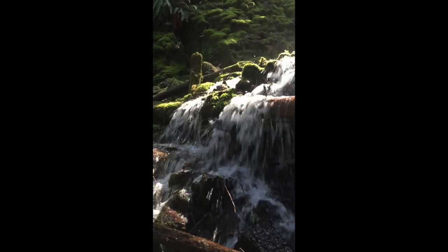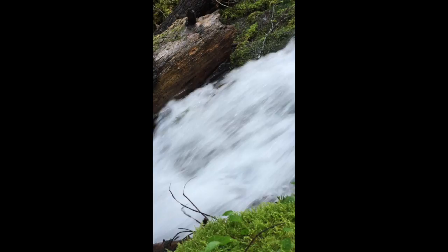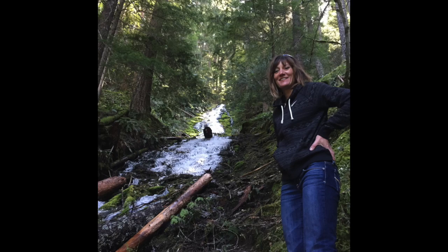We started hiking up to the top of the 60-foot fall and found another fall. Actually, Kathy's the one who hiked up there — she's the gutsy one. That's what she found right there.